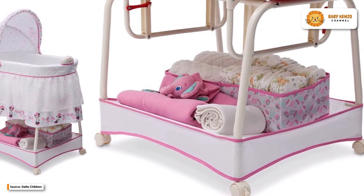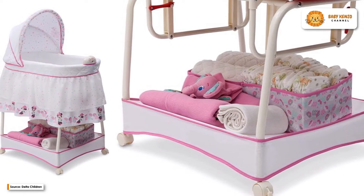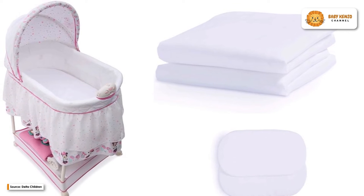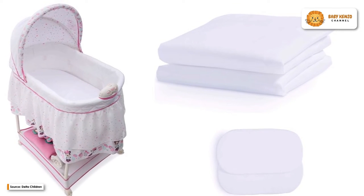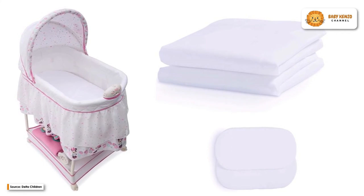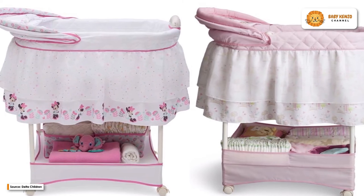The canopy is perfect for blocking out light in the room when it's time to sleep or take a nap. Additionally, for your comfort and convenience, the bassinet features ample storage space, allowing you to keep your baby's necessities close for speedy diaper changes. This bassinet has four wheels that can be locked in place, making it not only secure for your child but also easy to move around.